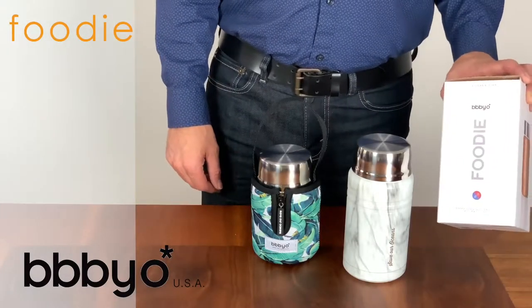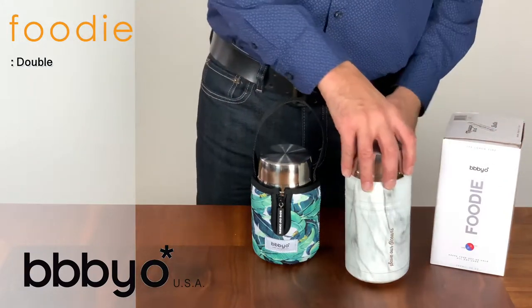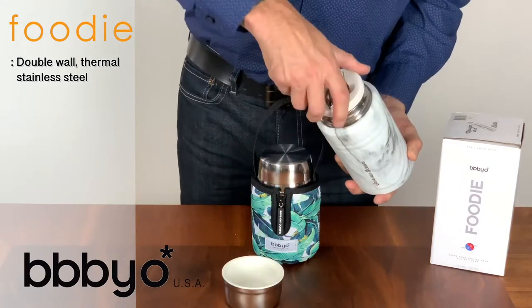This is the Foodie Thermal Food Container by BBBYO. This double-walled thermal container is made from the highest quality stainless steel and keeps your hot food piping hot for hours.